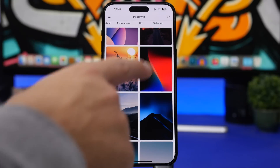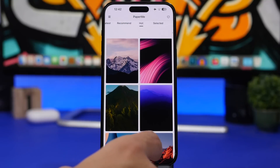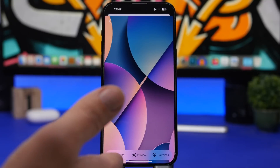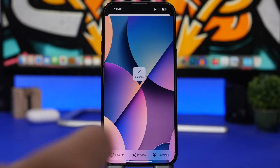You'll have a menu here and also a section for your favorite wallpapers. If you want to get one of these wallpapers on your device, tap on it — you can favorite it, preview how it will look on the lock screen and home screen, and of course download it. As easy as that, you can have some really beautiful wallpapers for free on your iPhone.